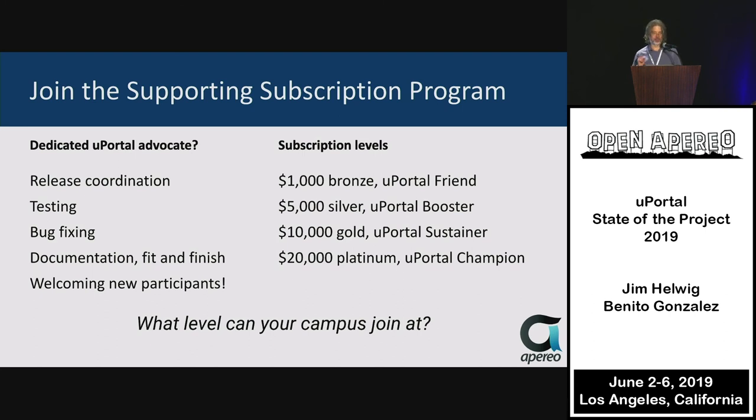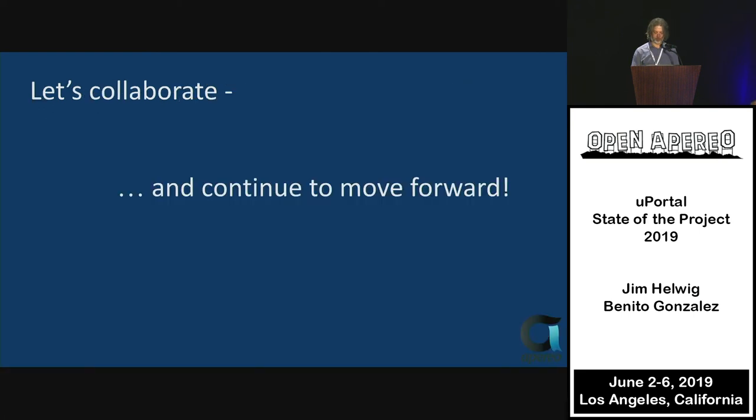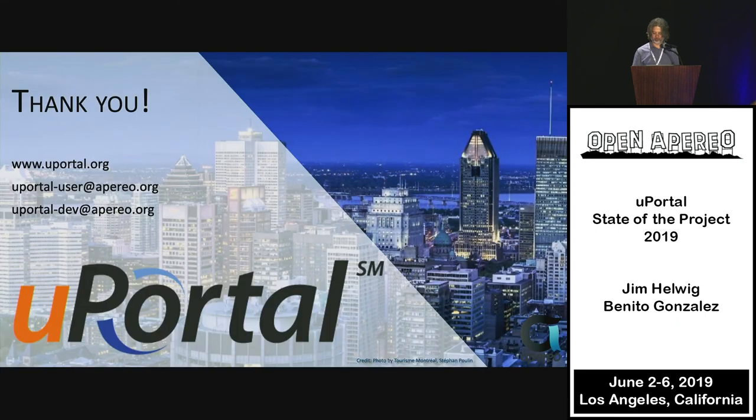And finally, an invitation to join the uPortal Supporting Subscription Program at multiple levels. We currently have $76,000 in the bank, but that's not enough to hire somebody at this point. With more people joining, we could actually execute that. So let's continue the collaboration and move the project forward.